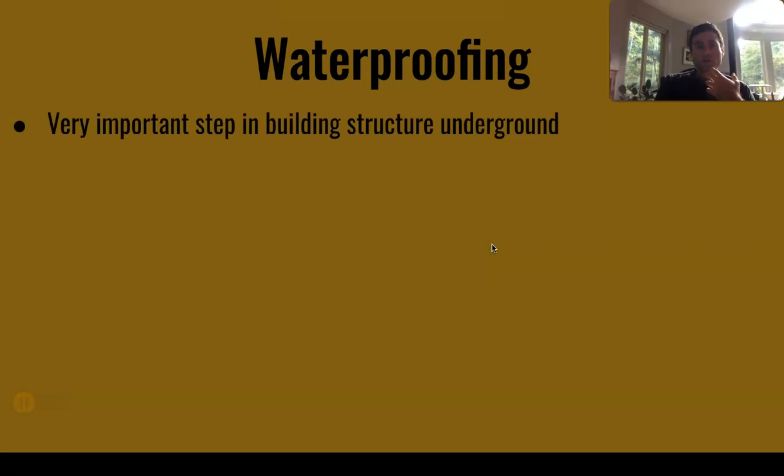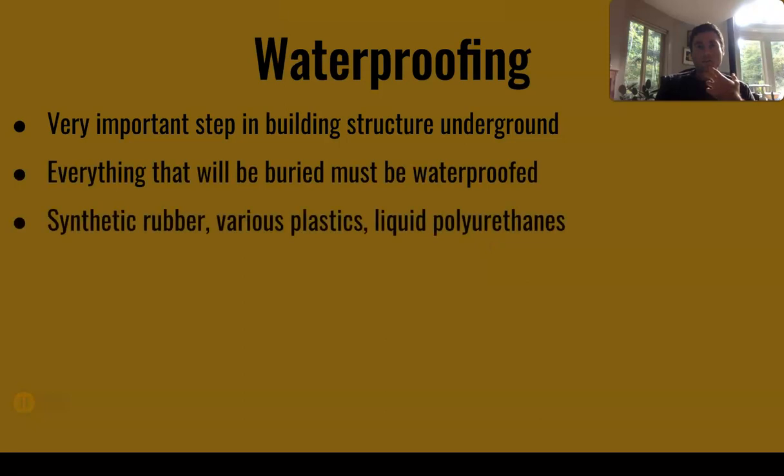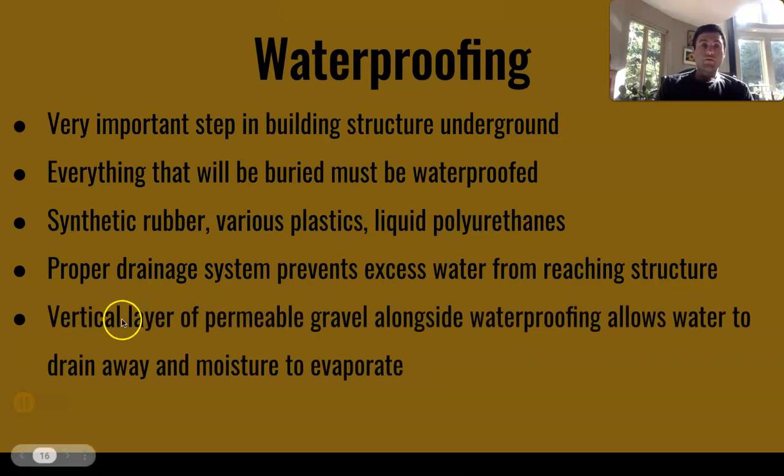Waterproofing is a very important step in building an underground structure. Everything that will be buried must be waterproof. Synthetic rubber, various plastics, and liquid polyurethanes can be used — liquid polyurethanes are best in areas where it would be hard to cover with sheet material. A proper drainage system to prevent excess water from reaching the structure is also very important; if water keeps hitting the house, something is going to fail much sooner than if you mitigated that problem upfront. One example is placing a vertical layer of permeable gravel alongside the waterproofed walls, which allows water to drain and moisture to evaporate.